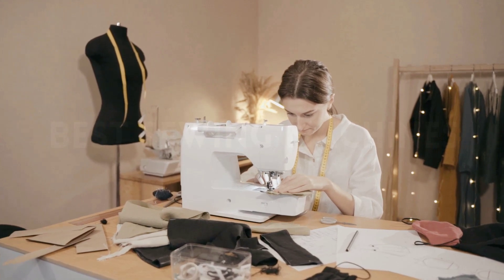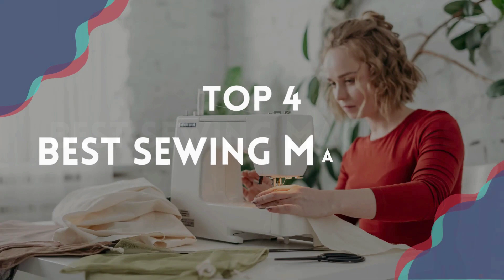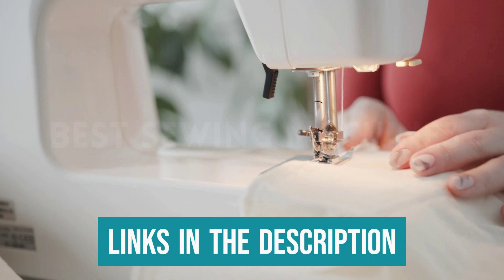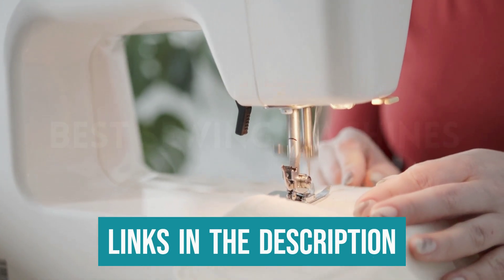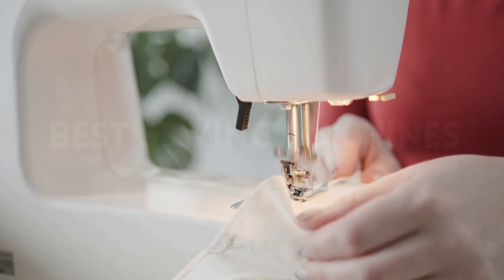But choosing which sewing machine to buy may seem like a daunting task. We've put together the four very best sewing machines for beginners and hobbyists alike in this video. Links to the most recent prices and additional product information are given in the description box below. Now let's get started with our picks.